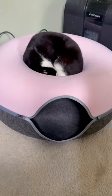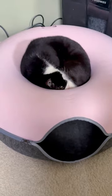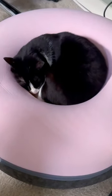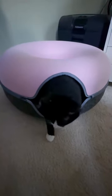Now she likes to nap in the donut center nook while I'm in the room with her, and if I happen to walk by she'll give me that one eyeball and then bury her head deeper — in other words, telling me don't you dare bother me mom. It's a great toy and a piece of cat furniture in my opinion, and it makes Bella happy which makes me a happy cat mom.